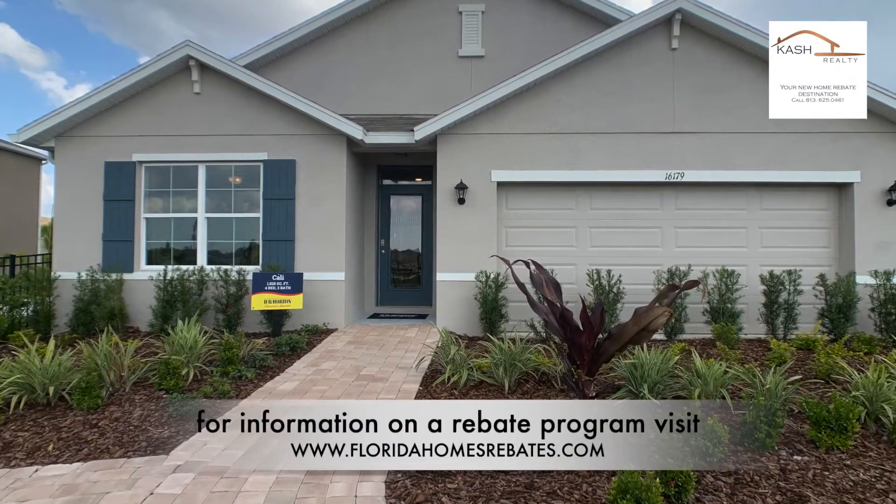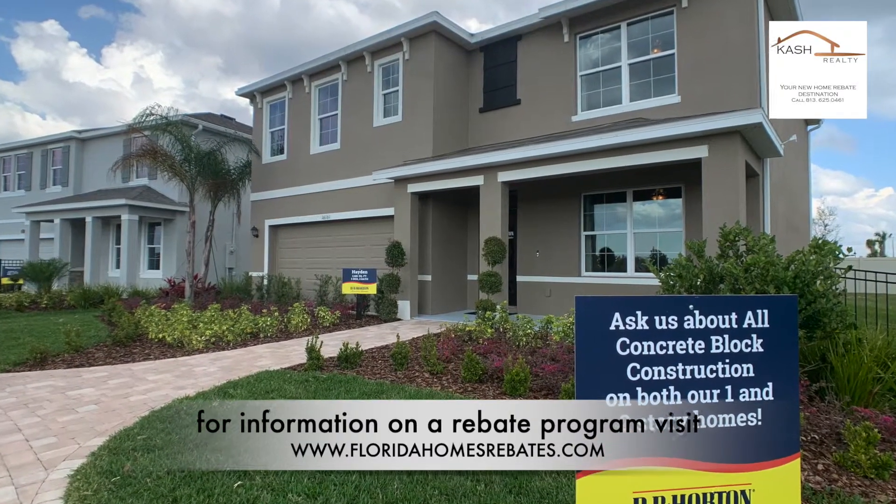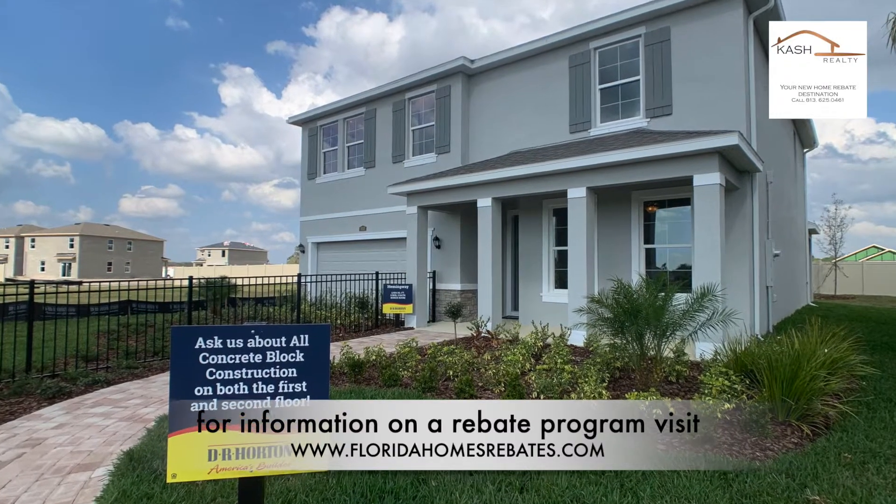The Preserve will be comprised of over a thousand home sites, offering a wide range of single-family homes as well as townhomes.